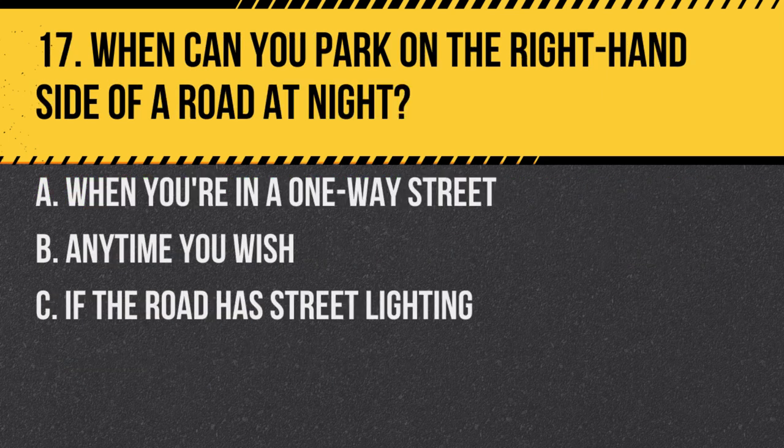Question 17. When can you park on the right-hand side of a road at night? A. When you're in a one-way street. B. Anytime you wish. C. If the road has street lighting. Answer: A. When you're in a one-way street. Parking on the right at night is only allowed in a one-way street or where parking is allowed by local signs.